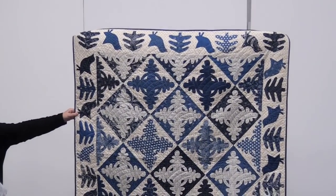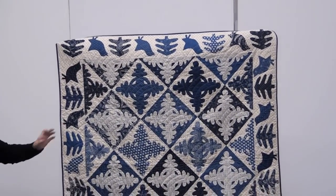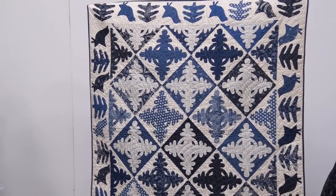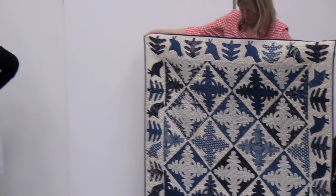And this is called Indigo Revival. It's our appliqué quilt. It's an adaptation of an antique quilt, and I sort of jazzed up the border with birds and trees.